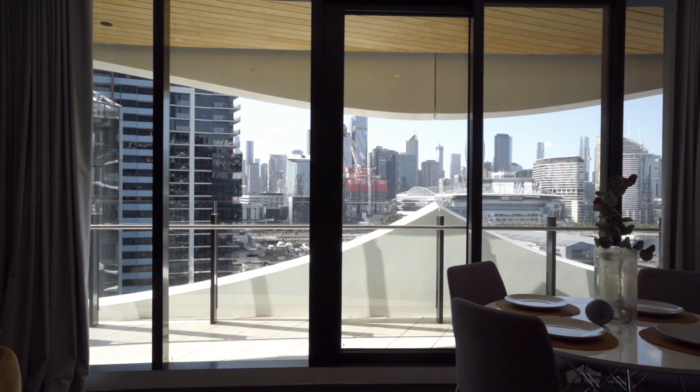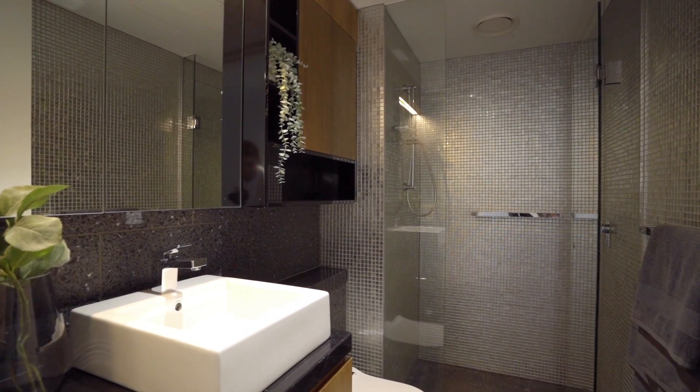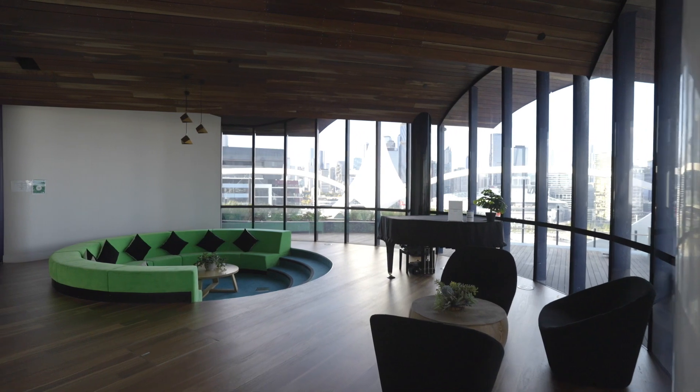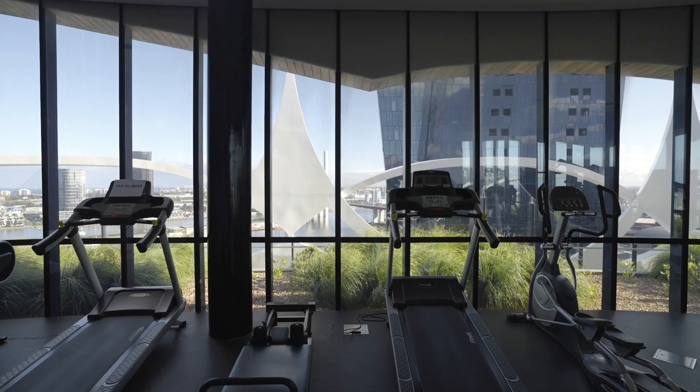The home also boasts a large central bathroom and separate European laundry. Other features include access to rooftop facilities as well as a health club with indoor pool and oversized gym in the next tower.